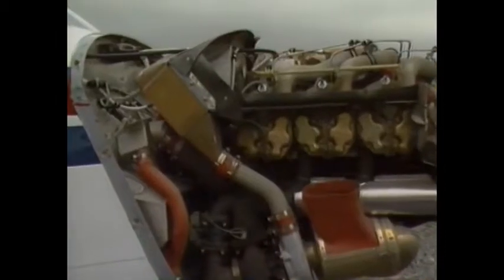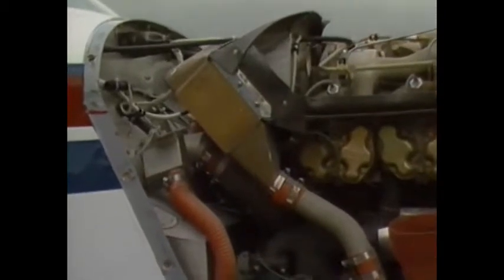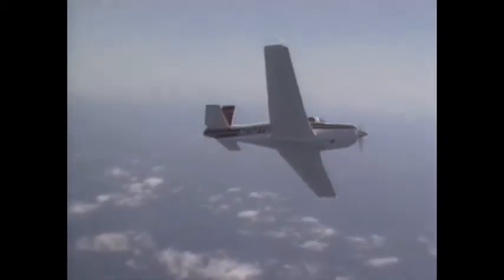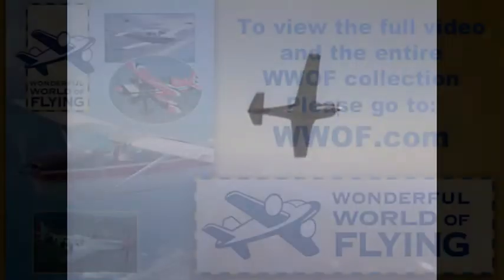But the big change on the 252 is the addition of intercooling. We'll hear more about that later in the show from Mooney's Director of Engineering, Rocky Peters. Mooney also made a few aerodynamic changes in the...